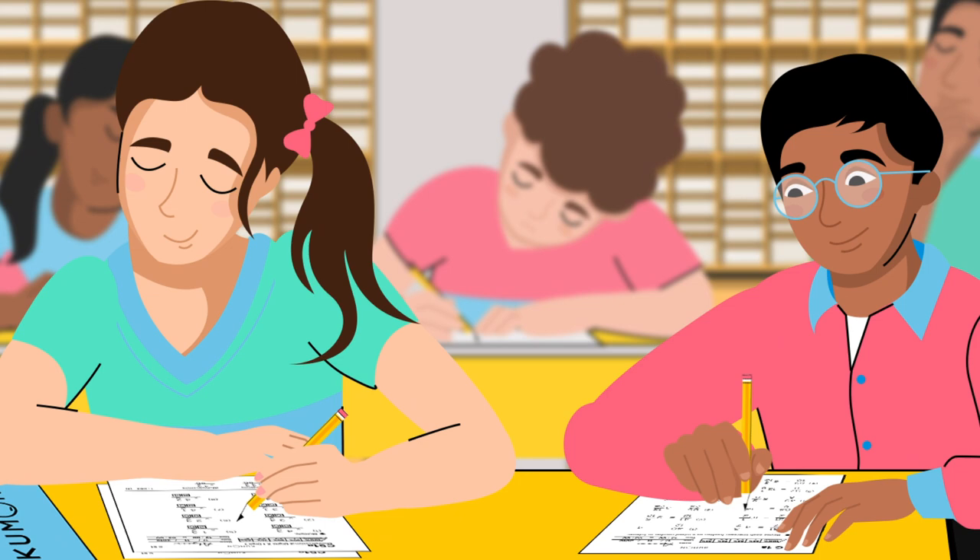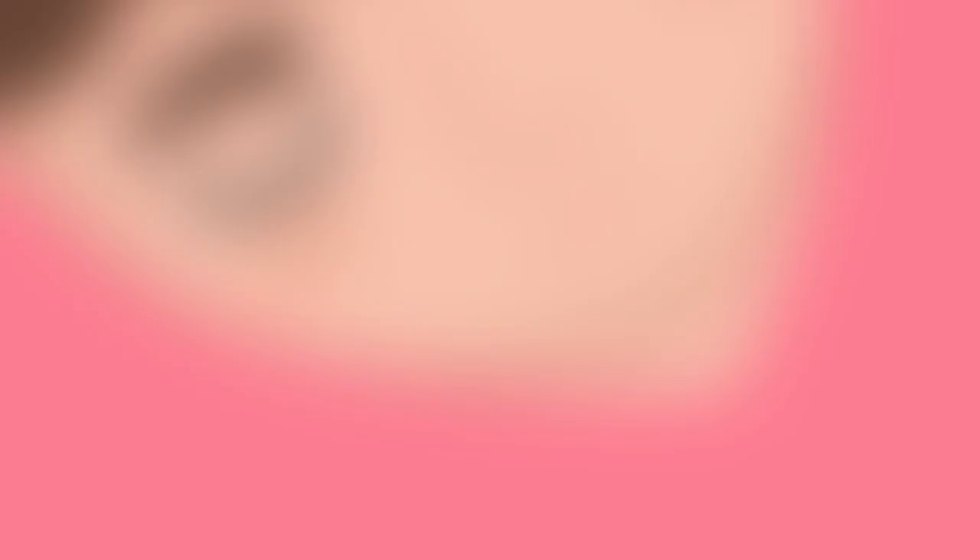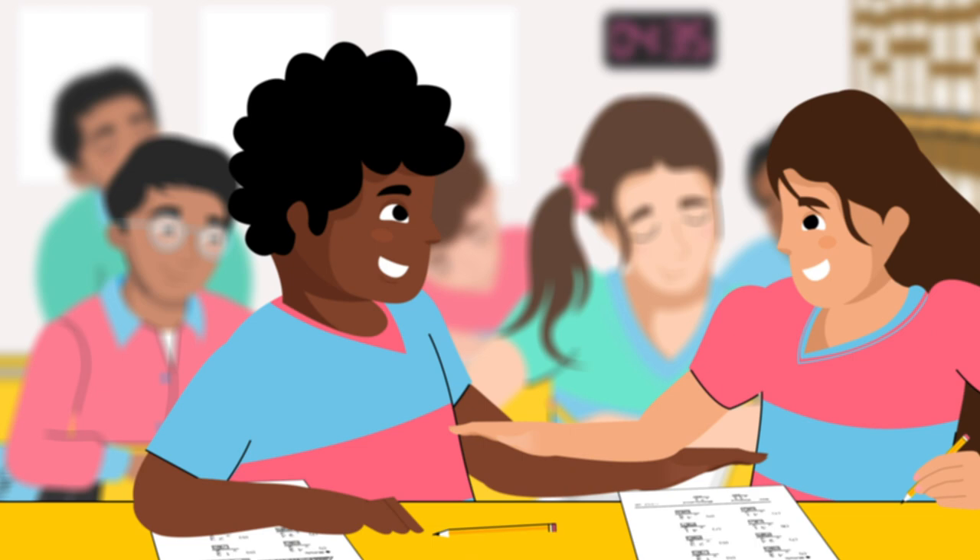Here's how Kumon works. The worksheets provide examples of how to solve each problem, helping kids develop the critical thinking skills to figure out new concepts. Kids complete each worksheet within the indicated time frame, helping them gain speed and accuracy.